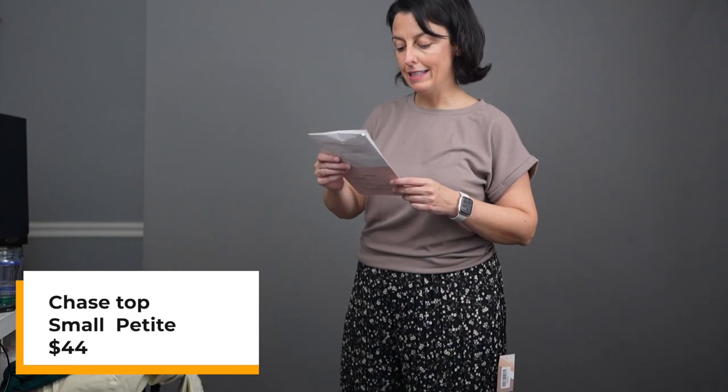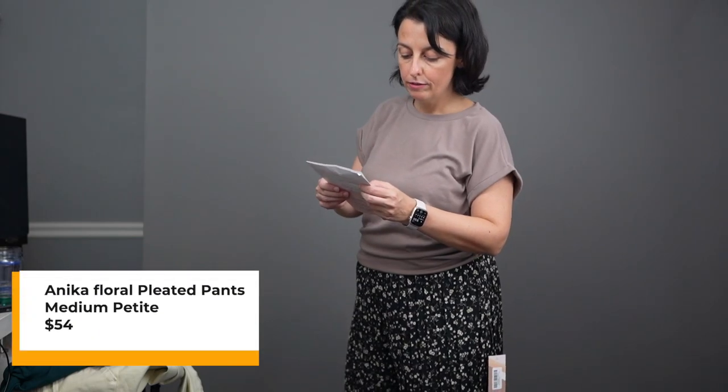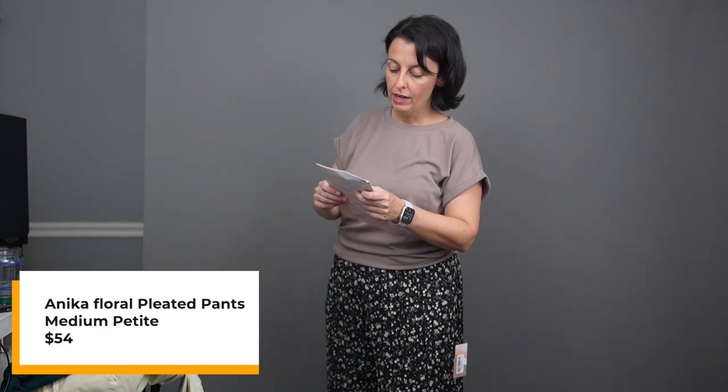So this is the grayish beige top and the Billy pants — I've included some pictures so you can see the full shot. I like the top; the pants I'm not so sure about. I feel like it really just accentuates the fullness down here. The Chase top — this is what it is, in the color Mushroom, small petite, $44 from the line Hayes. Pants are the Anika Floral Pleated Pants from Raconteur in black floral, medium petite, $54.